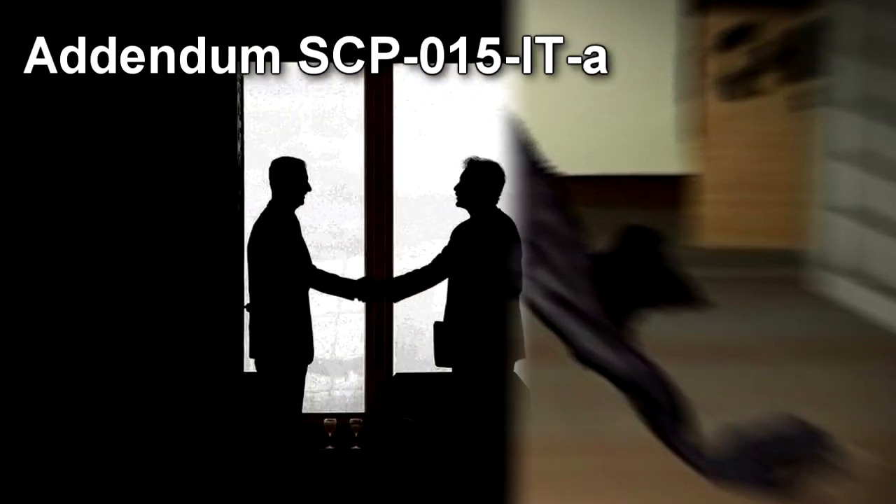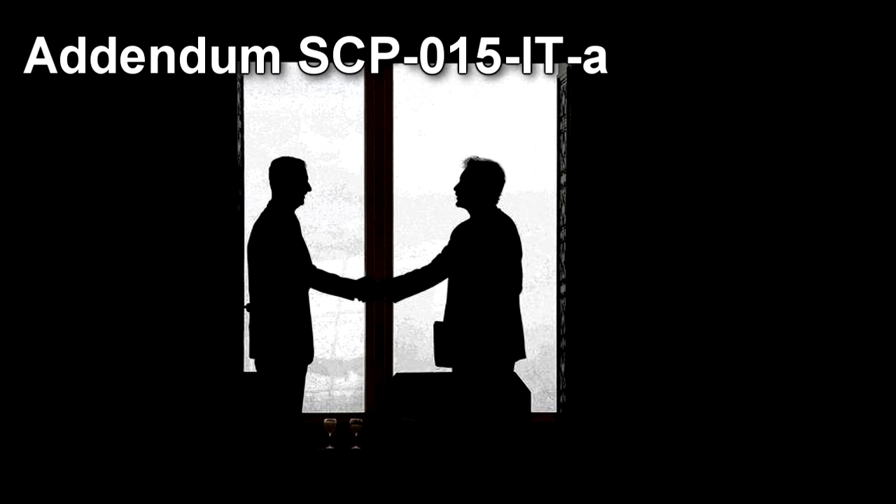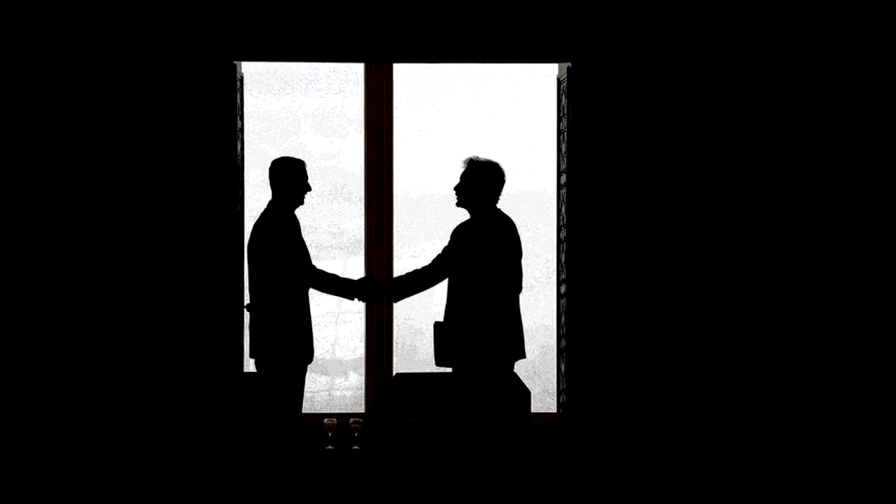Addendum SCP-015-IT-A: During his time undercover in the area where SCP-015-IT was found, an agent came into contact with a member of the Brotherhood of St. George's Knights. In an encounter between the two agents, it was revealed that the Brotherhood had previously captured SCP-015-IT, but it had escaped roughly two months before being contained by the Foundation. After receiving this information, the Director of Site Vitoria requested and obtained CC-SG documents regarding SCP-015-IT. The most relevant passages are shown below.